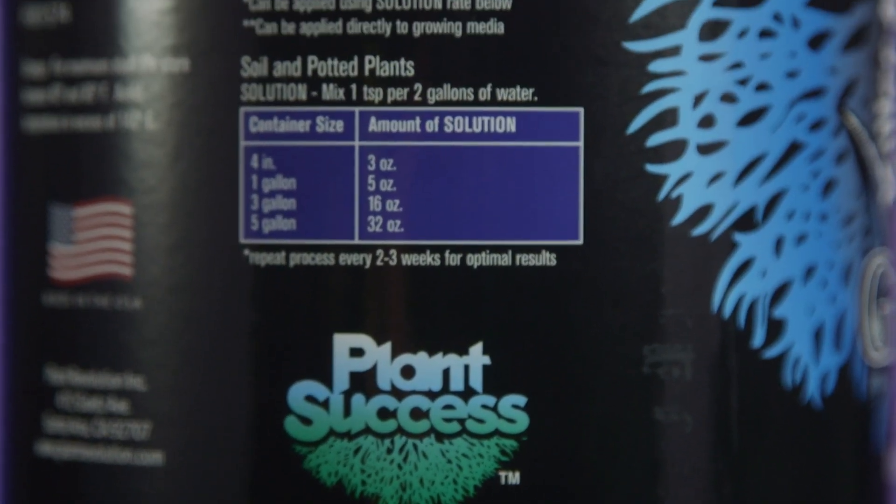This was Great White by Plant Success — one of the most popular and most effective inoculants you can get for any type of plant. Thanks for watching. This was Mike with GrowersHouse.com. Remember to keep on growing, and we'll catch you on the next one.